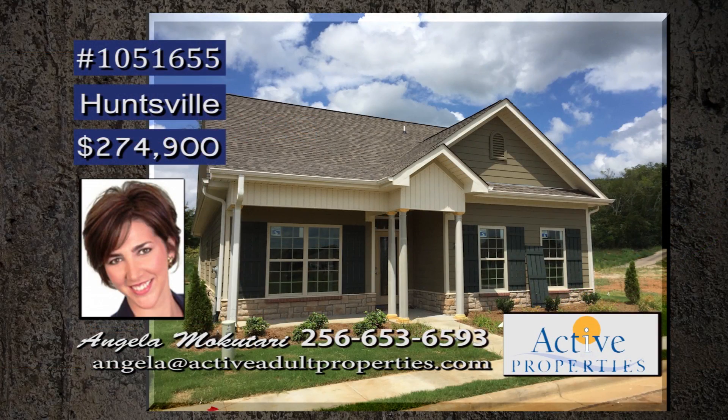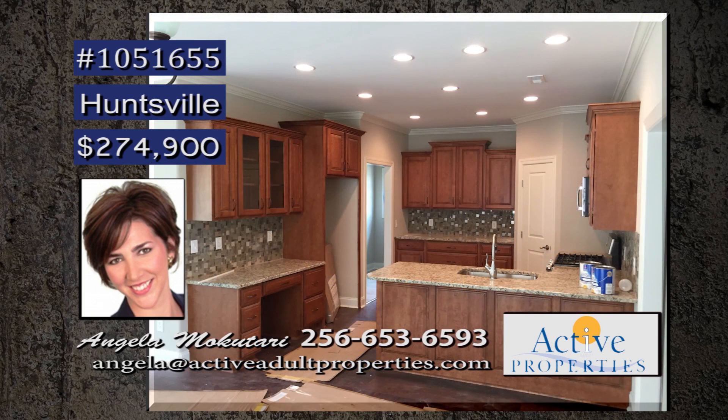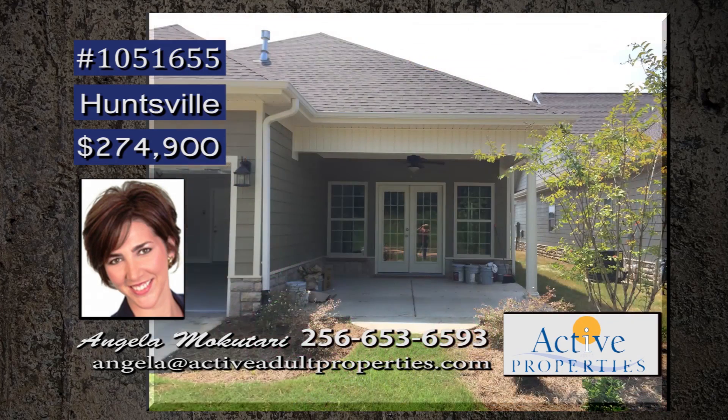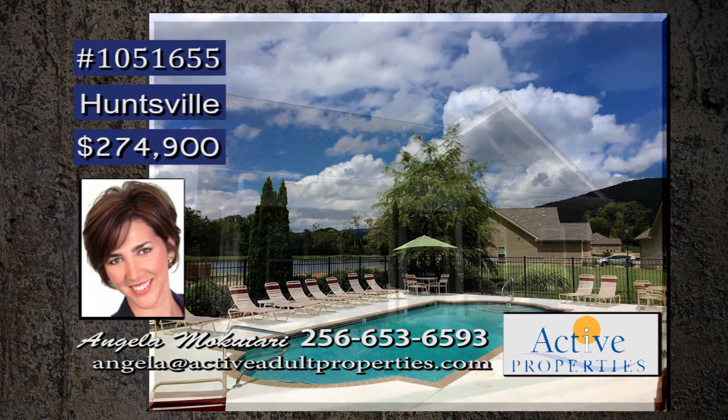Maintenance-free living awaits you at Timber's Edge, as does this three-bedroom home. Very spacious with room for everyone. Features include hardwoods and crown molding throughout. Custom cabinets accent the kitchen, as does granite and a nice pantry. Hide away in this large master bedroom, which will accommodate all your king-size furniture. A large covered patio and front porch make the outdoors enjoyable. Come see what Timber's Edge is all about. Contact Angela.